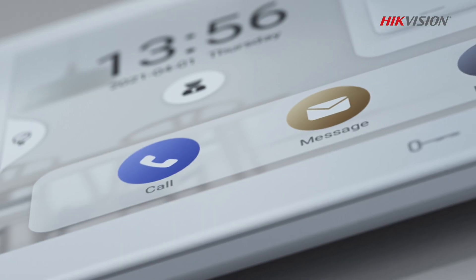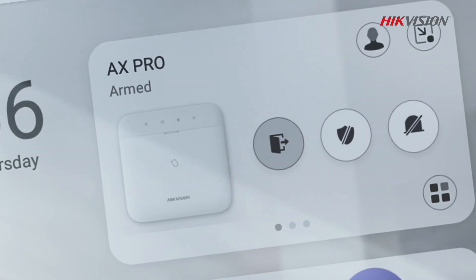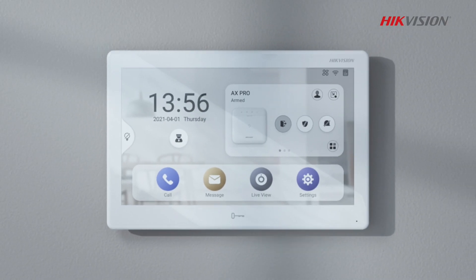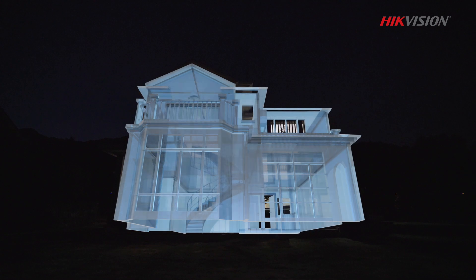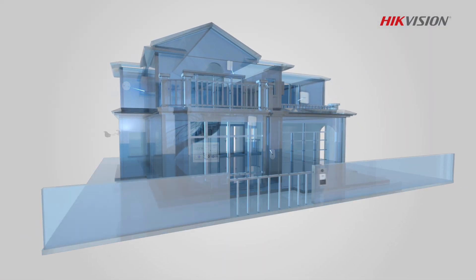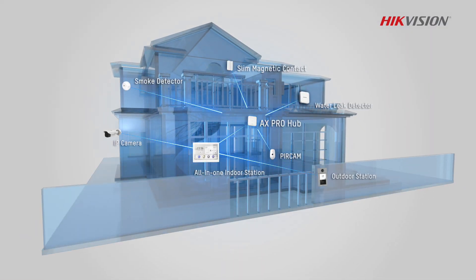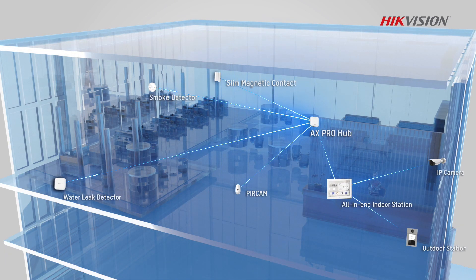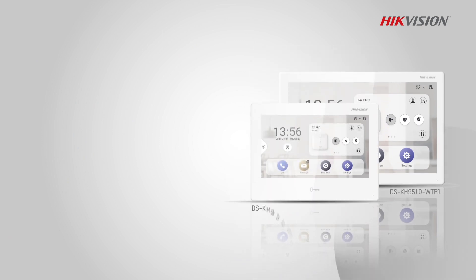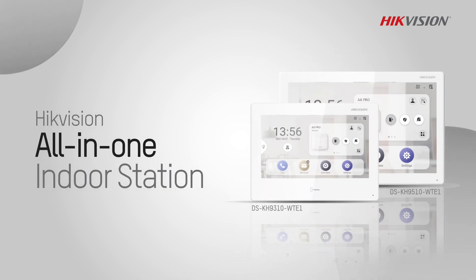With dashboards for all-in-one management, easy operations on touchscreen, and flexible access to third-party apps, Hikvision's All-in-One Indoor Station brings convenience and security in one place. Hikvision All-in-One Indoor Station — converge and control security with a simple touch.